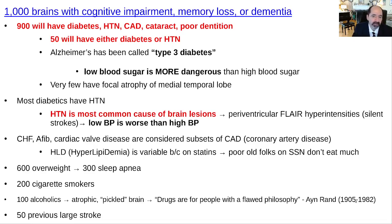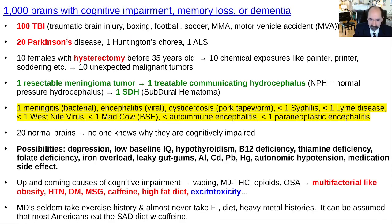Multi-infarct dementia — having a previous large stroke — is uncommon; we see it, but it's not that common. Traumatic brain injury is under-recognized. I've seen kids have to drop out of college for brain injuries from heading the ball in soccer. A lot of other sports cause concussions too — football, boxing, MMA. If you're getting head trauma in MMA, that's not good; you're at risk for cognitive impairment.